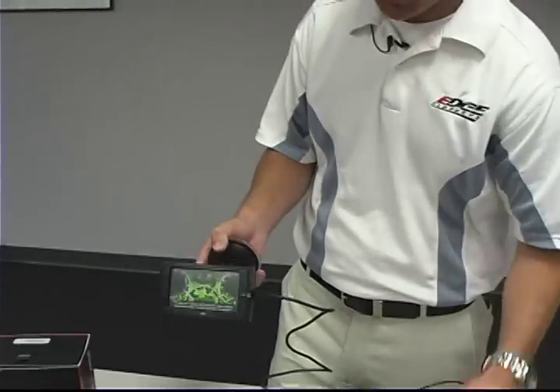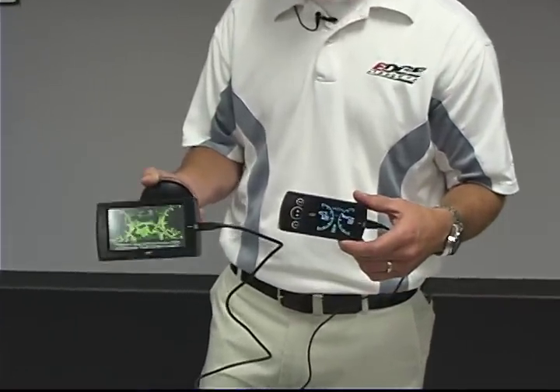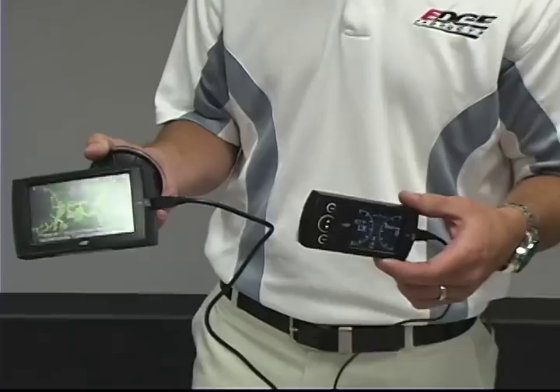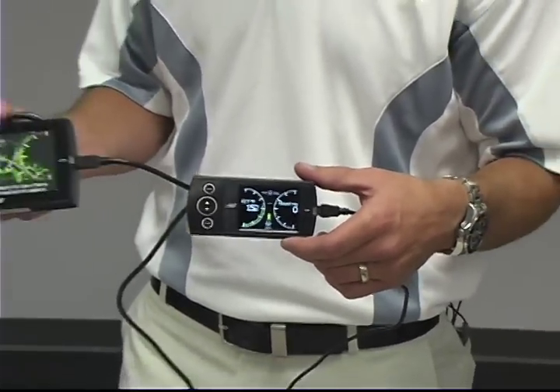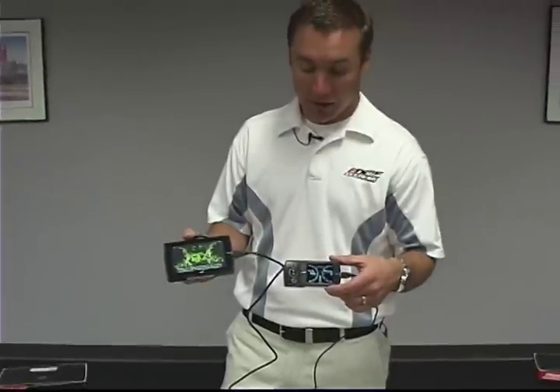The CS and CTS come competitively priced as well. The CTS diesel retails for around $649 and the CS retails for around $499. In the gas market, the CTS is $589 and the CS is $439.